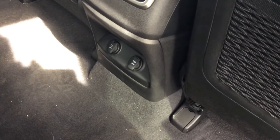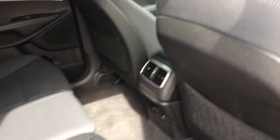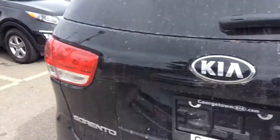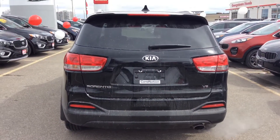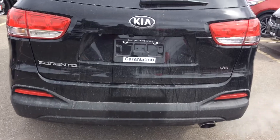These seats fold completely flat and they move forward and back, allowing you good access to the third row. If you have a look at the rear, they did a great job on the styling — you can see the Sorento with the V6 badge.